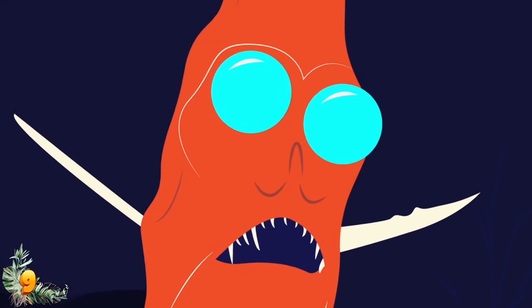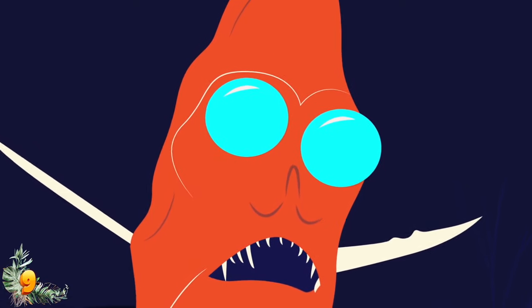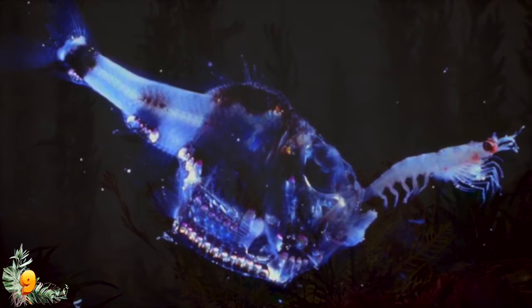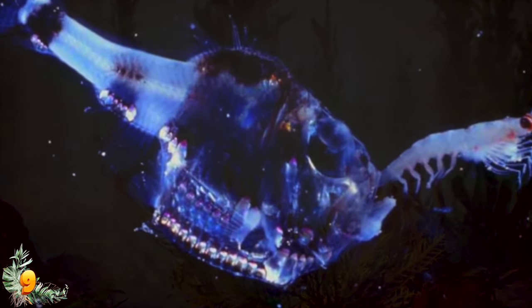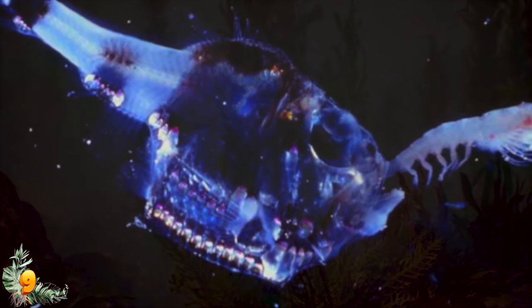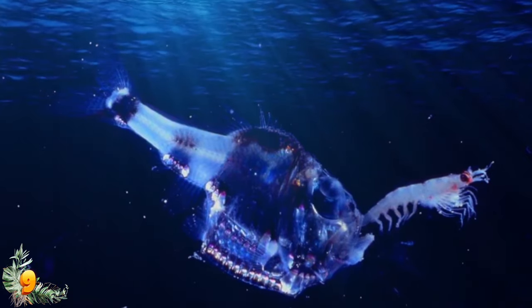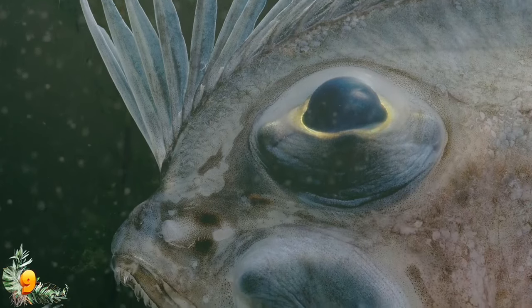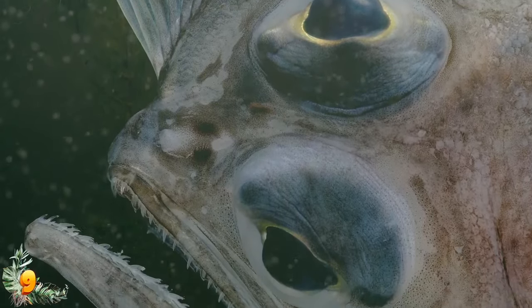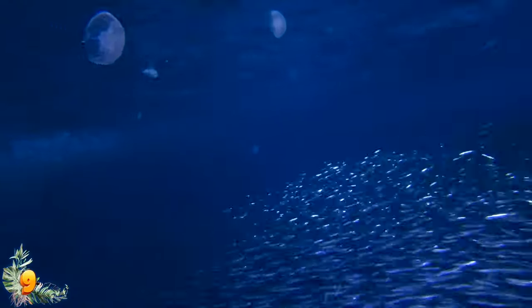Hatchetfish have large, upward-facing eyes that are extremely light-sensitive and capable of detecting shadows from above. They're also equipped with photophores that run along their underside and produce light via a chemical reaction similar to that of the firefly. Scientists believe hatchetfish use their photophores for mating and to hide from predators by adjusting their light level to match the faint light from overhead. Expert knowledge is limited because deep-sea marine life is incredibly difficult to access and study regularly.